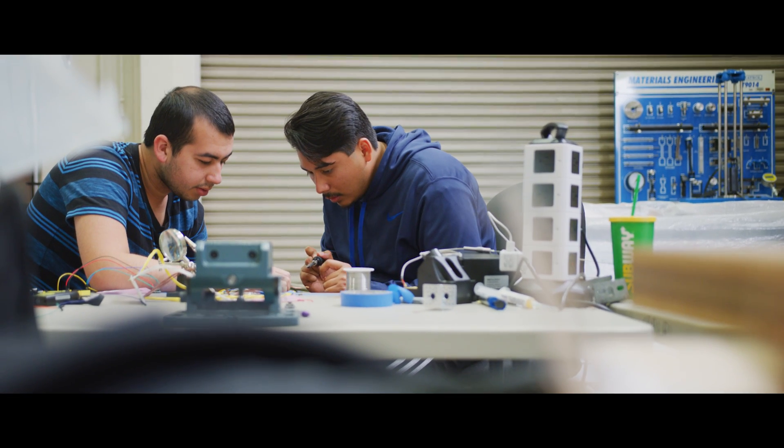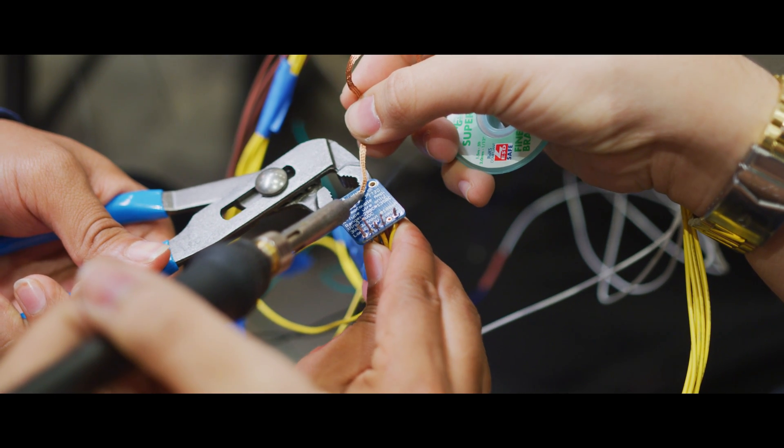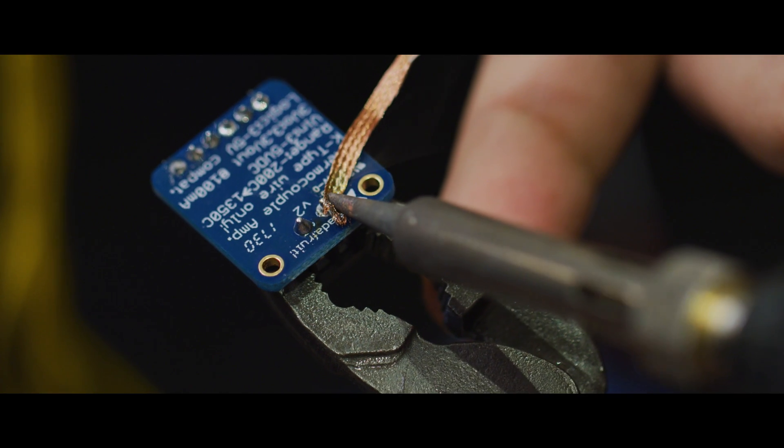I'm Richard Picard, the program manager for the Liquid Rocket Lab here at Cal Poly Pomona. We received a 1.67 million dollar donation from the National Colleges Resource Foundation. The reason we got the grant was not just to launch a rocket — it was really to build a liquid rocket program here at Cal Poly.